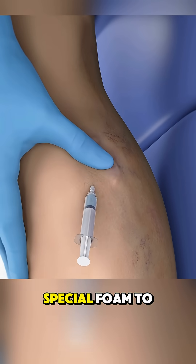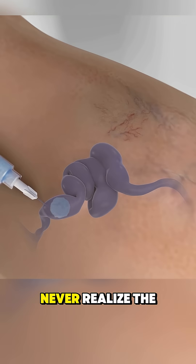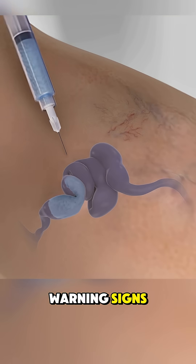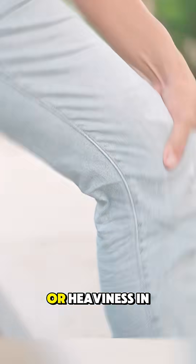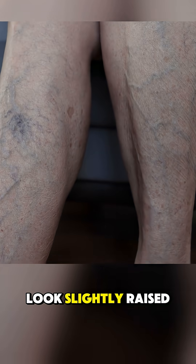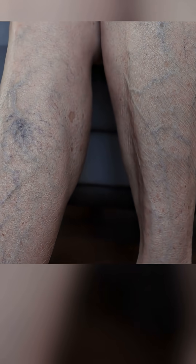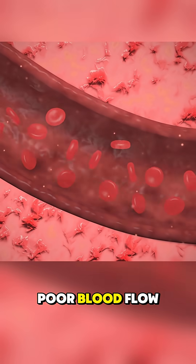This is what it looks like when doctors inject special foam to shut down varicose veins. But most people never realize the warning signs until it gets this far. It often starts with a dull ache or heaviness in the legs after standing, mild swelling or veins that look slightly raised or discolored. These early symptoms are easy to ignore, but they signal poor blood flow.